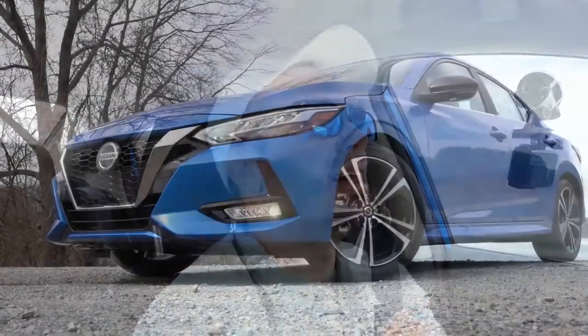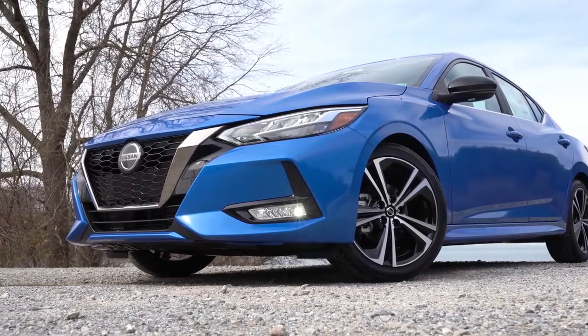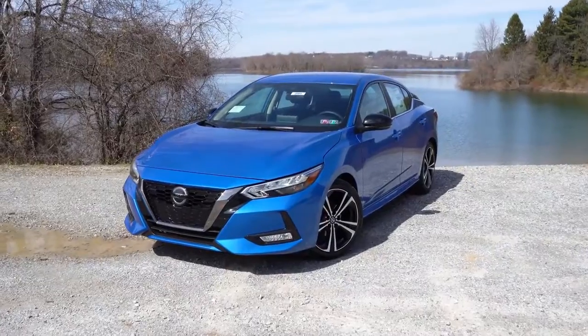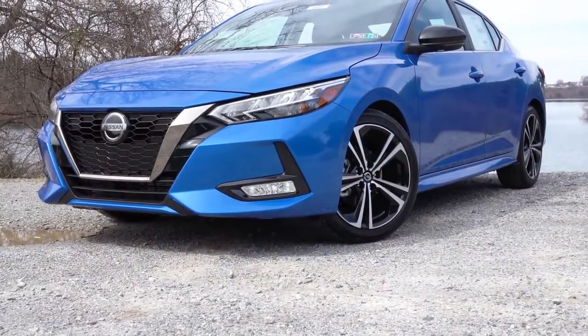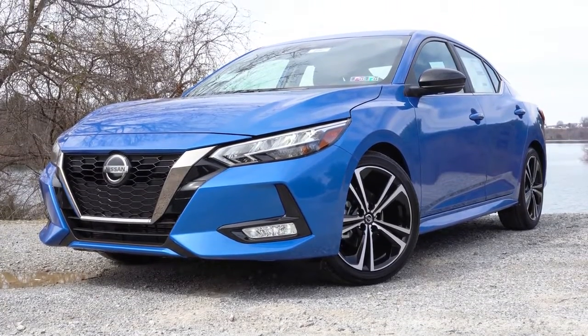That about rounds out the performance segment of this review. Let's now go ahead and take a look at the exterior of this strikingly gorgeous 2020 Nissan Sentra. Here she is — the new completely redesigned 2020 Nissan Sentra, looking absolutely amazing. Let's start up front.